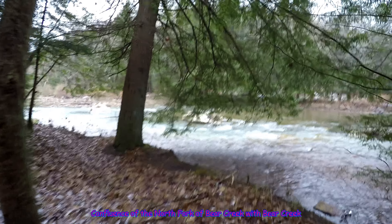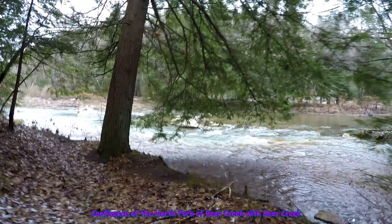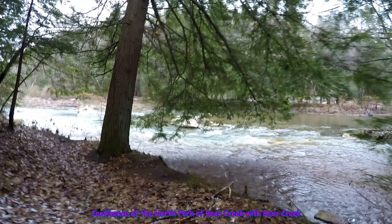This is how we'll take you down to the Bear's Mouth, because it's Little Bear in Bear Creek. And this is Bear Creek.